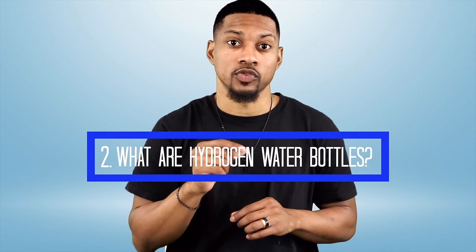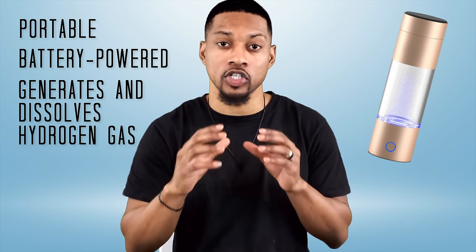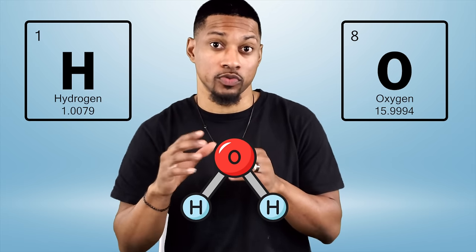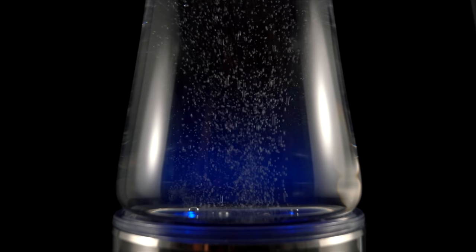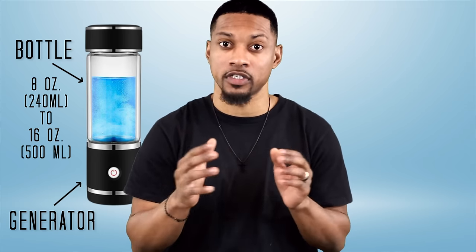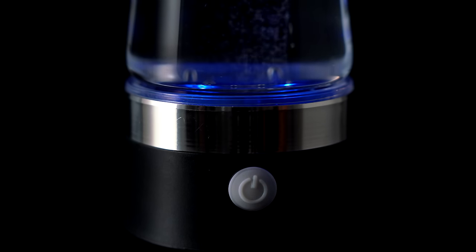Number two: what are hydrogen water bottles? These hydrogen water devices are portable, battery-powered water bottles that generate and dissolve molecular hydrogen into water. They use water electrolysis, a process of breaking water down into its natural components — hydrogen (H2) and oxygen (O2). This explains the visible production of H2 bubbles in the water. The bottles are composed of an H2 generator on the bottom and a bottle or flask on the top, ranging from 8 ounces (240 milliliters) to 16 ounces (500 milliliters). It typically takes 3 to 10 minutes to produce hydrogen water, which is referred to as cycle time.